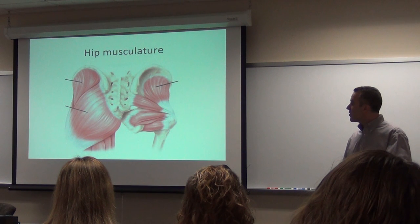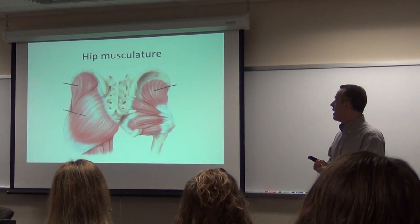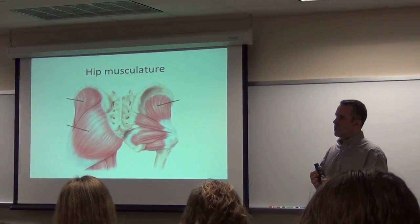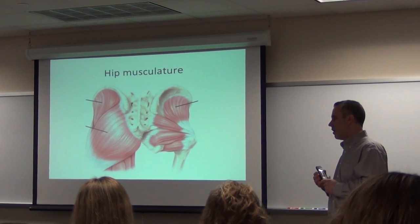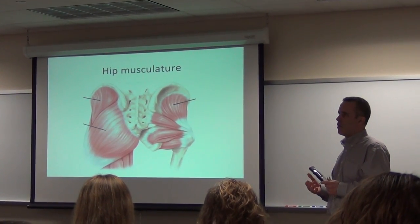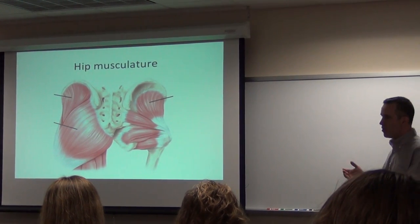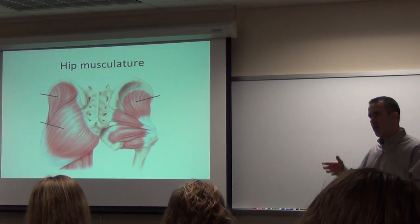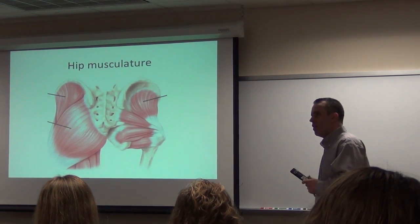A little bit on hip musculature. Hips are very, very important. Gluteus maximus, minimus, medius, and the deep lateral rotators are the unsung heroes of the world when it comes to back pain and hip pain. Patients generally come to my office, I check their functionality, and I realize that their butt is just for show — they're just wearing it, not actually using it.